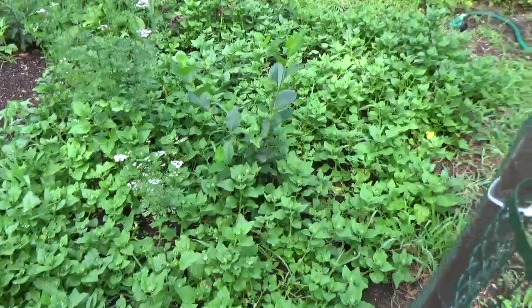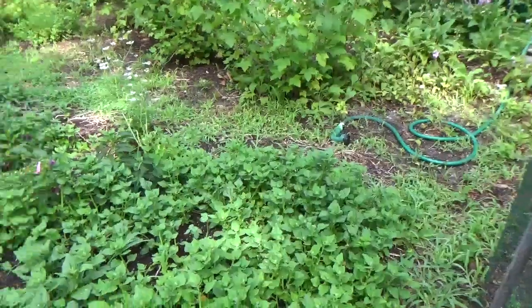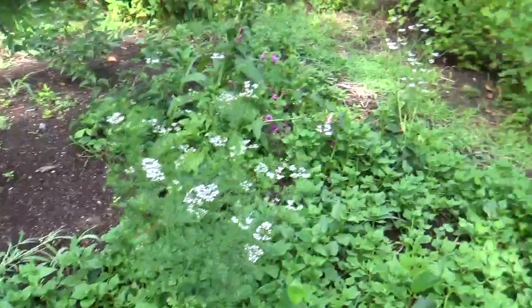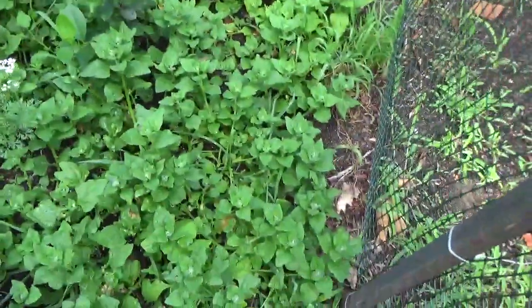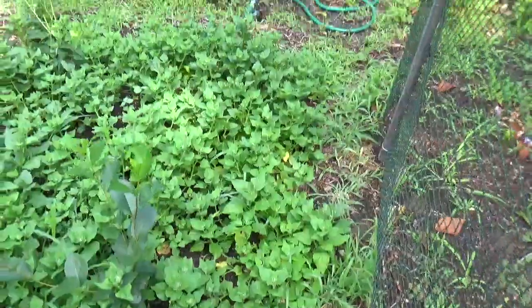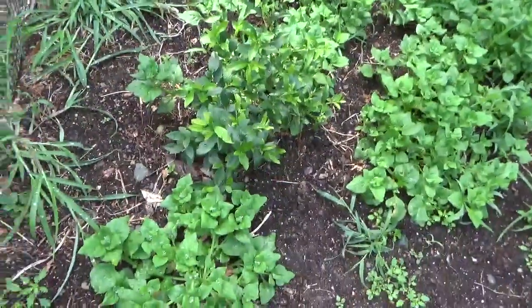This is the New Zealand spinach that I did not plant — it came up in amongst the cilantro and the blueberry bushes. We've been eating it; we just had it for breakfast with our eggs. And here's some more New Zealand spinach here which planted itself. I did not plant any this year, any.